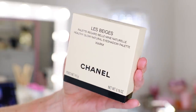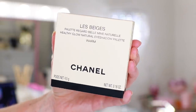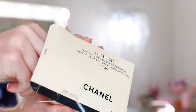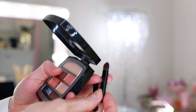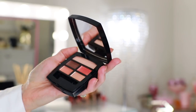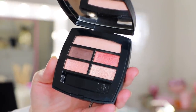I'm going to begin by unboxing this Warm Le Beige Healthy Glow Natural Eyeshadow Palette. These retail for $65 and they have five eyeshadows as opposed to the eyeshadow quad. It comes with a little pamphlet of information, two mini applicators, and the plastic protector. Here's what the colors look like swatched on my arm.